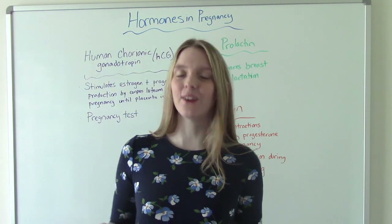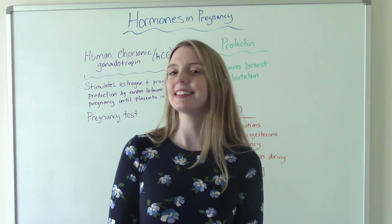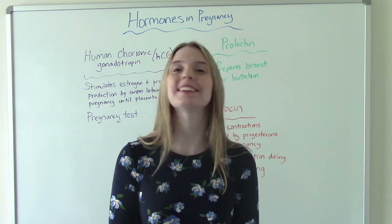That was my video on the essential hormones in pregnancy. Don't forget to like and subscribe, and if you have any questions or comments, please let me know. I'll see you on the next one.